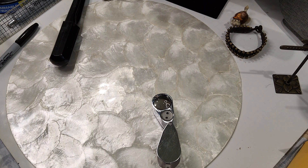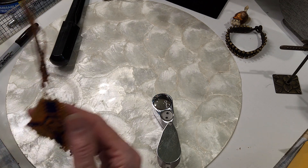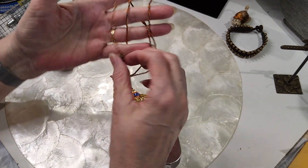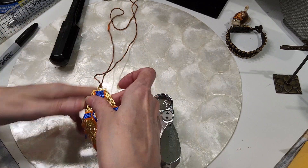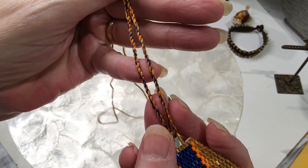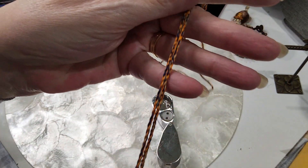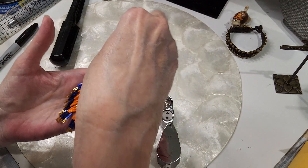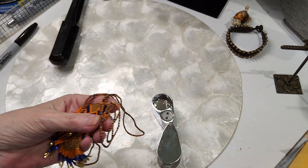Beautiful beaded necklace — I love this, it's gorgeous. This is a wax braided rope that just goes over the head, and this is your pendant — is that not gorgeous? The rope is in the colors of the pendant. Very clean, like it's never been worn. Very long — let me give you a measurement. It is 35 inches. We'll do this beauty for four dollars. The beadwork on that is beautiful — royal blue, orange, and gold.